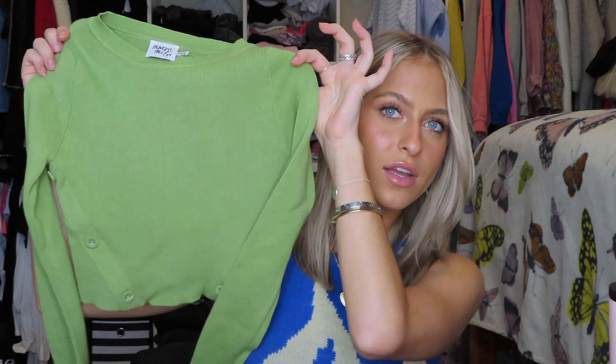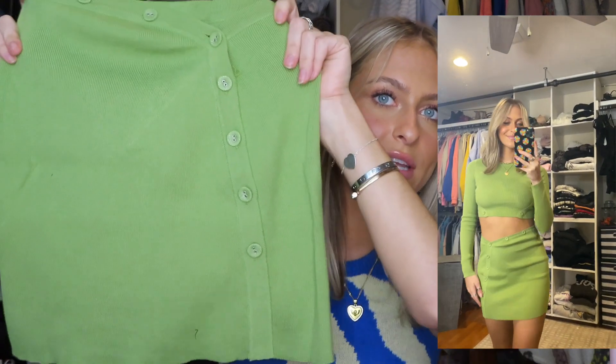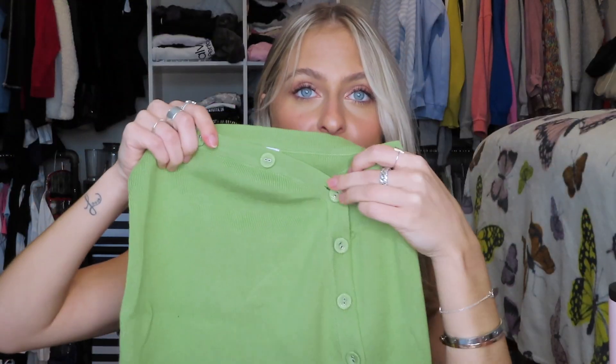Next I got a matching set — the Mia set in green — and honestly this is everything I've ever dreamed of, it is so cute. It comes with a long sleeve top and a skirt; I got it in extra small/small. The top has a high rounded neckline in a soft knit ribbed material in a really nice shade of green. What caught my eye are the button details.